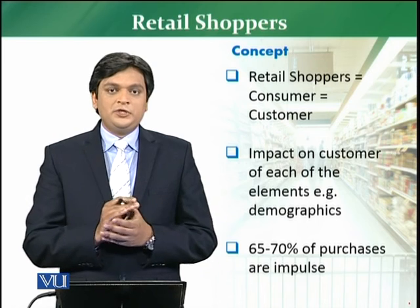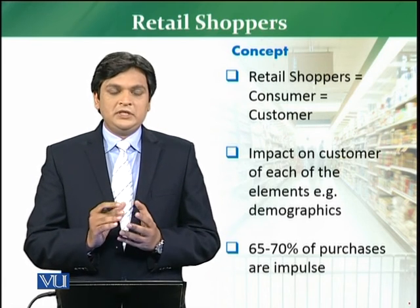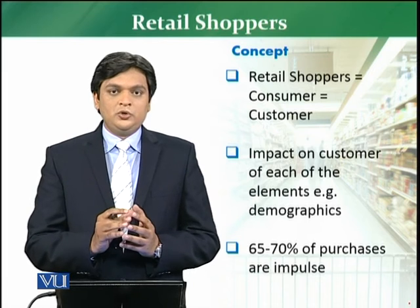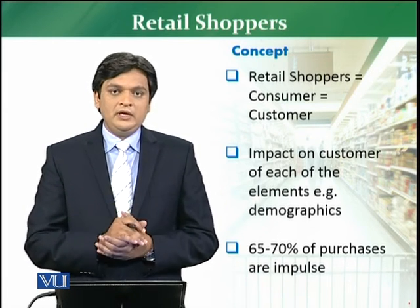Those elements are: demographics, lifestyle, environmental factors, customer's needs, and customer's attitude. Let me pin down all these points in detail and then we will discuss them one by one.